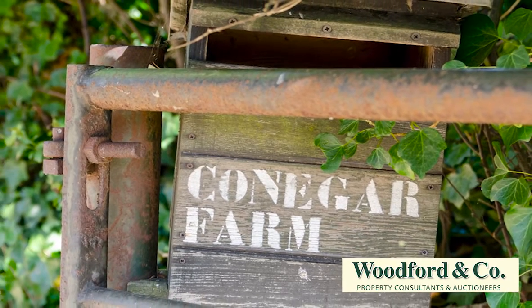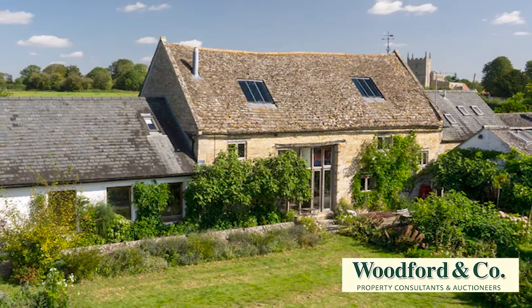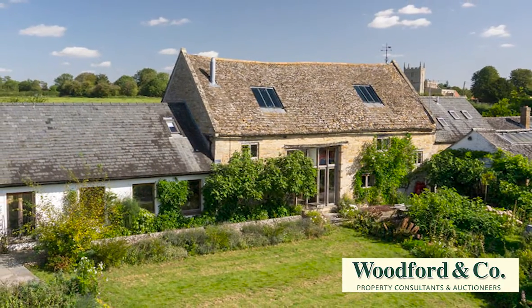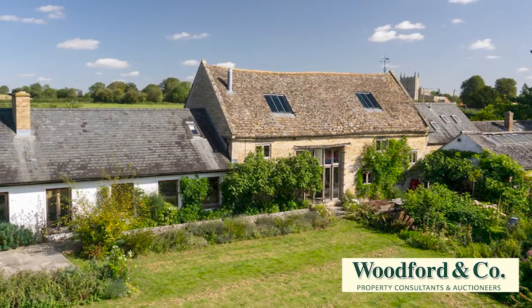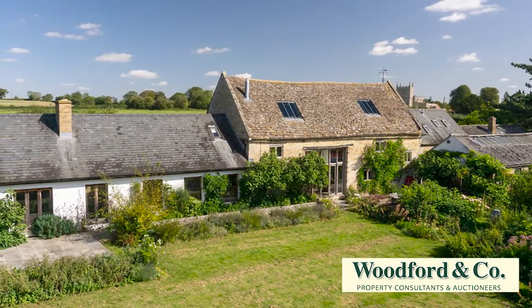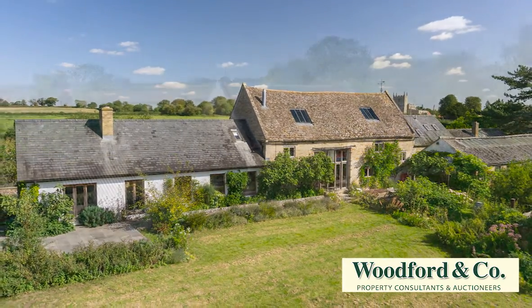Nestled at the end of a no-through lane and surrounded by rolling countryside, Conegger Farm is set in a wonderful rural position, yet only a short walk from the centre of popular Wood Newton, with its pub and village hall within easy reach of Ounderland Stamford, and just 12 miles from Peterborough with its city shopping, leisure, and schooling, and mainline rail links to the Midlands, North and London in just 48 minutes.